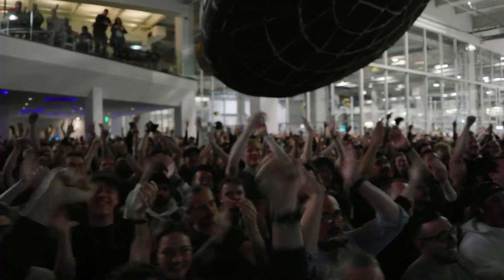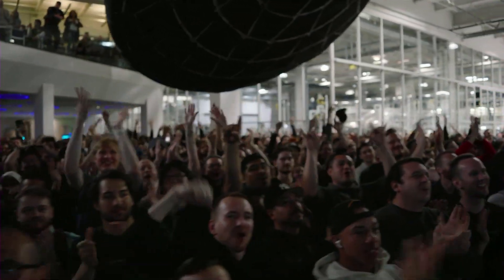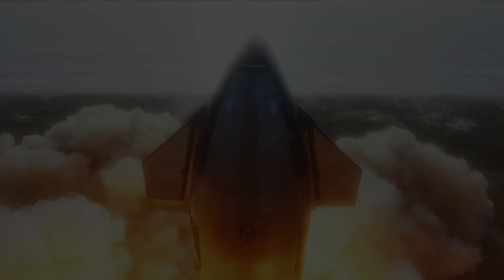Everyone here is absolutely pumped to have cleared the pad and made it this far into the test flight. It's the first integrated flight — it's flying!